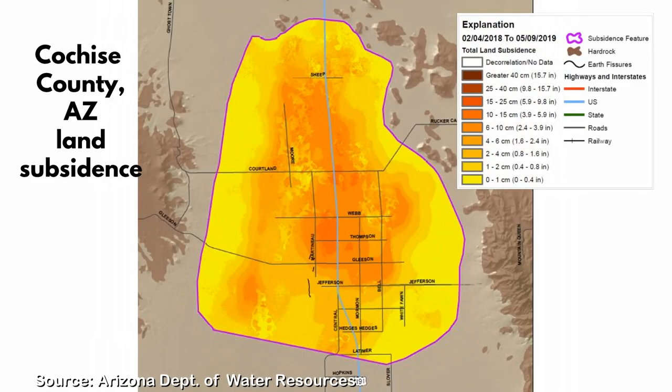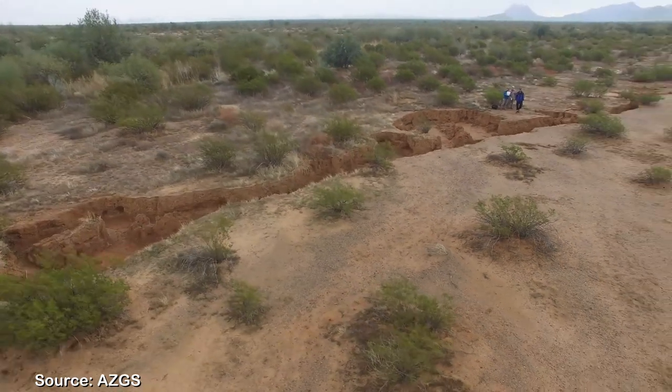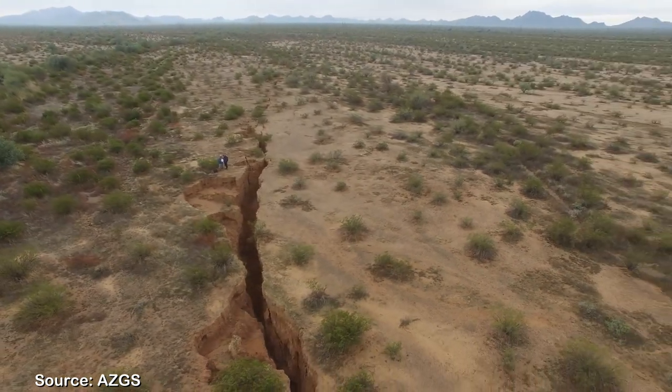Certain areas in Arizona, like Cochise County, have no regulation for groundwater pumping and continue to sink up to 6 inches a year, making them a hot spot for new fissures forming. There unfortunately isn't any easy way to remediate or fix an earth fissure once it is formed. Attempts to fill fissures with compacted soil are often unsuccessful, as the soil can get flushed down deeper in the fissure.